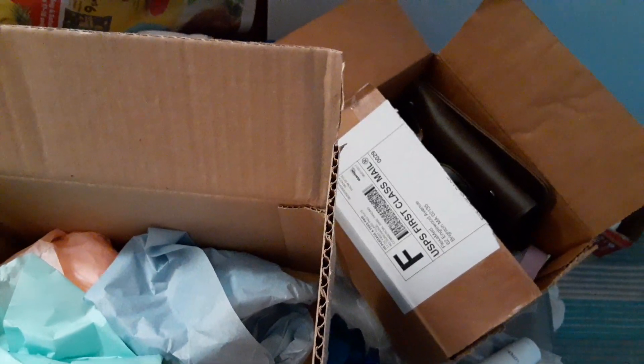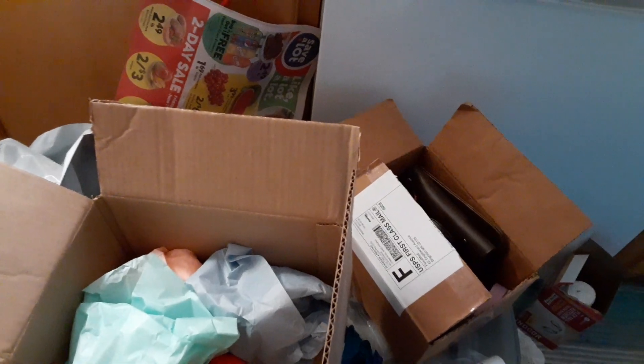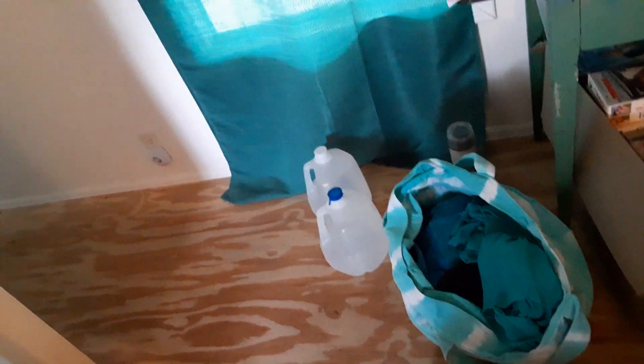That's some vintage, believe it or not, sunglasses that I need to put on Mercari or Poshmark. Then it's just packing material, so it looks crazier than what it really is. That's my beach bag, and that's my beach bag. That's also my beach bag — I wanted to take that one because I couldn't fit everything in the other one when we ended up not going to the beach.